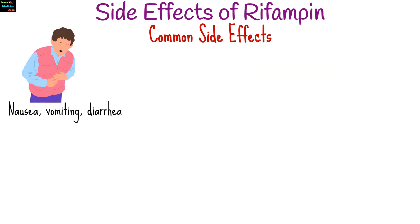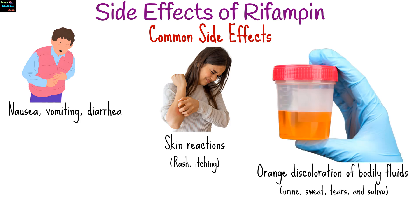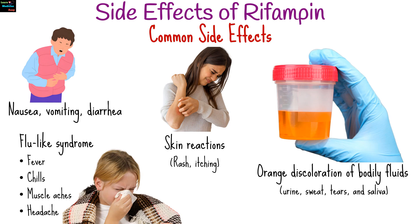Common side effects include nausea, vomiting, and diarrhea. Skin reactions such as rash and itching. Orange discoloration of bodily fluids like urine, sweat, tears, and saliva. Flu-like syndrome such as fever, chills, muscle aches, and headache, especially with intermittent dosing.